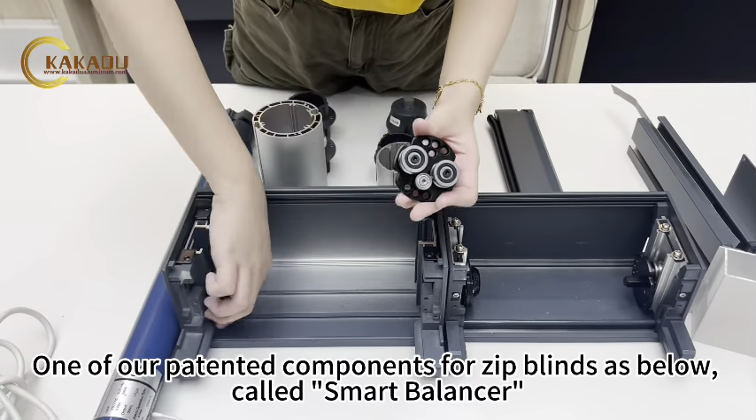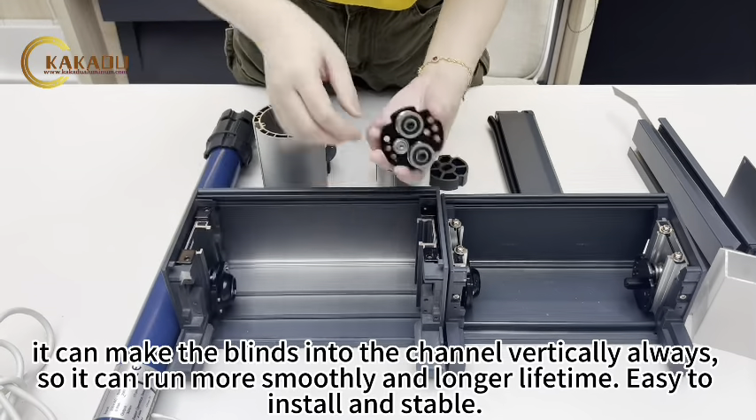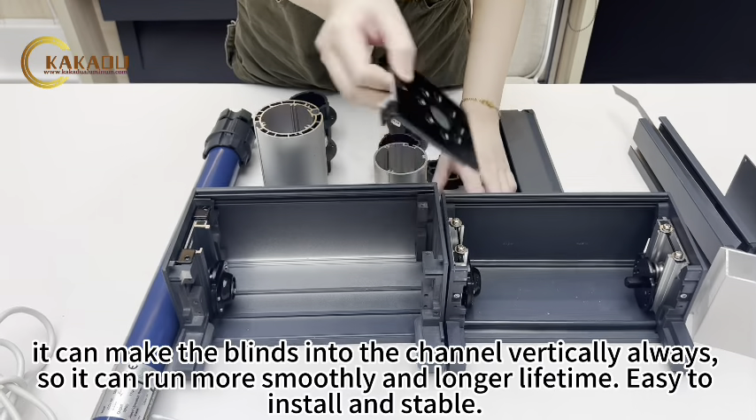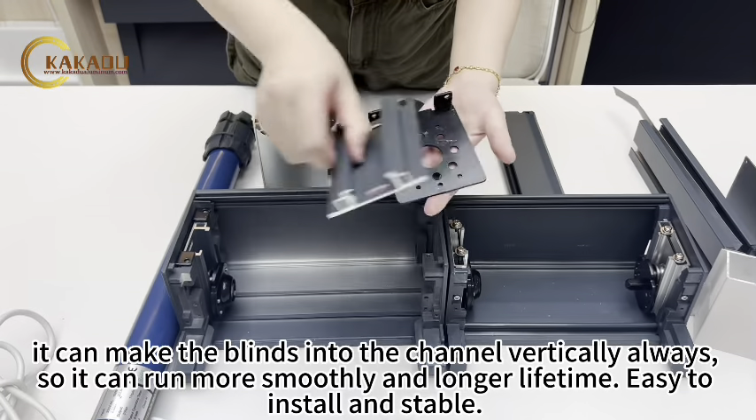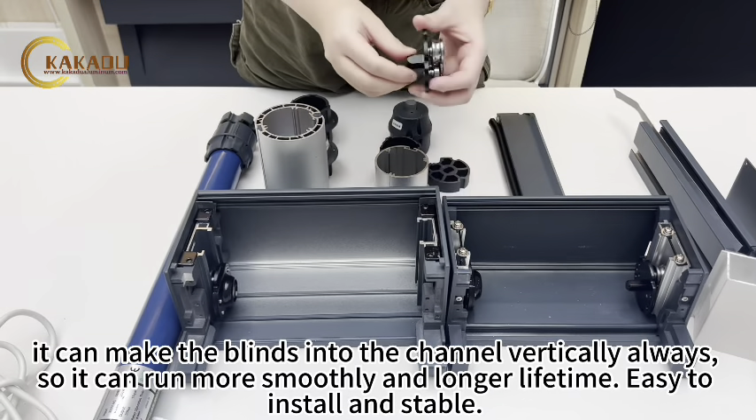One of our patented components for zip blinds is the smart balancer. It keeps the blinds in the channel vertically at all times, so they run more smoothly and have a longer lifetime. It is easy to install and stable.